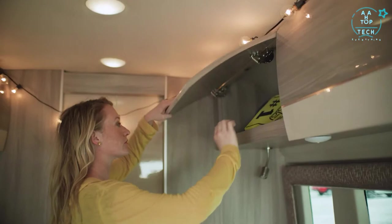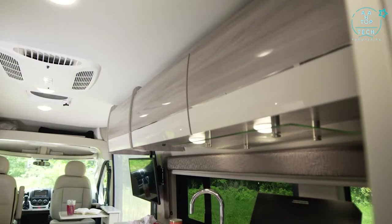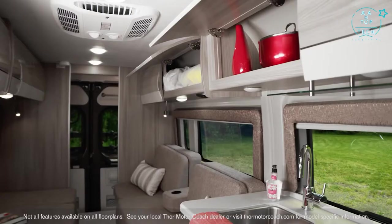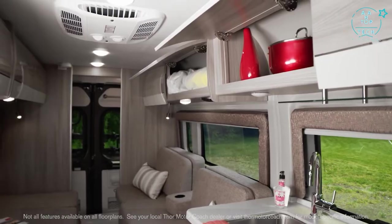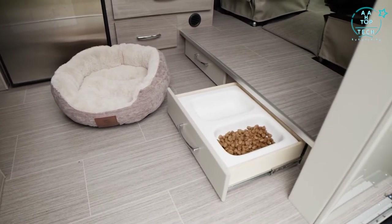The storage you'll find throughout this Sequence is uncommon in small camper vans. The beautiful Euro style cabinet doors and numerous drawers offer you a place for every little thing you want to bring along. Even the drawers down low offer something special: a convenient pet dish.